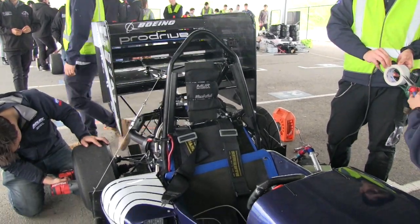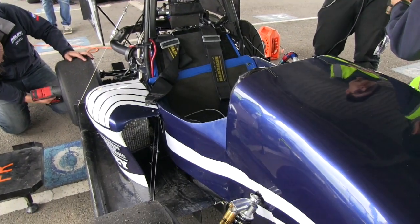Static competition kicks off this Friday with the cars hitting the Calder Park circuit on Saturday with the skid pan and acceleration tests.